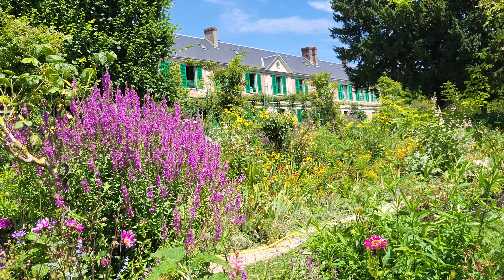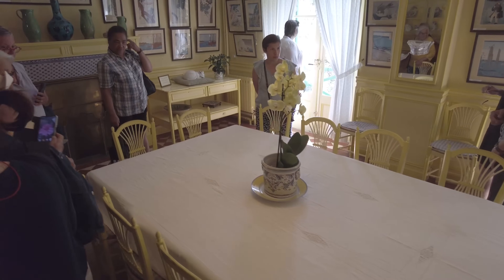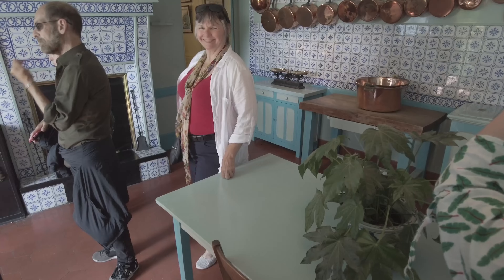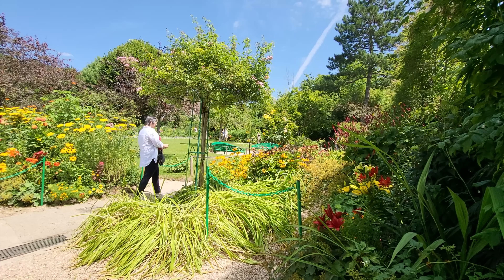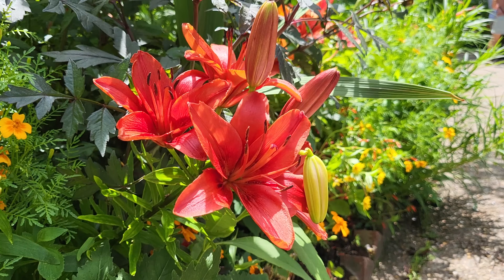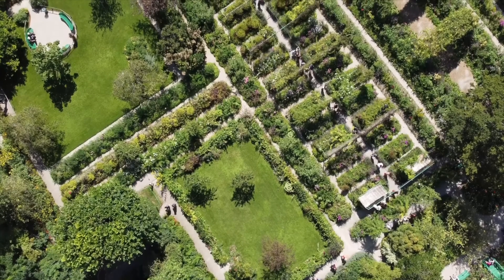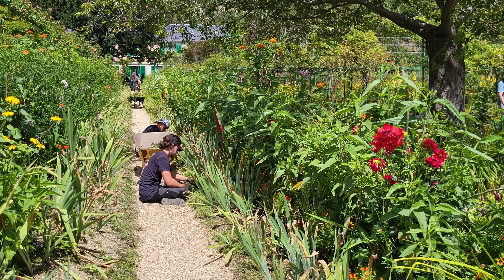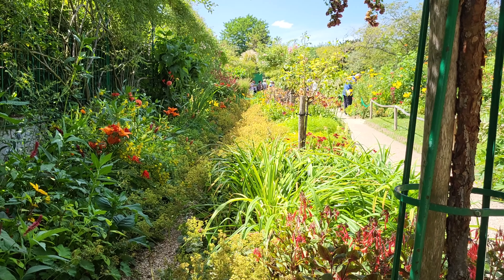When Monet moved to Giverny back in 1883, he transformed the abandoned domain into a comfortable home filled with lots of his works. But the crown jewel is the floral paradise he created in the gardens. The paths winding through the colors and textures of the garden are just like Monet designed them. Garden staff from the Monet Foundation have studied his paintings and works meticulously to maintain the gardens with the varieties of plants and color schemes, just like the artist's palette.